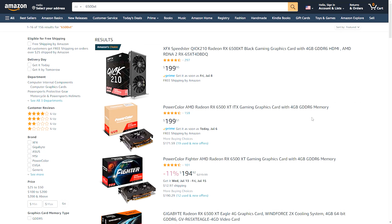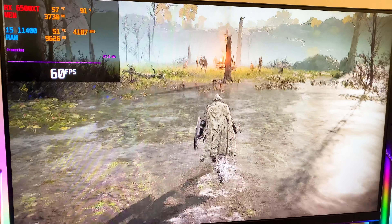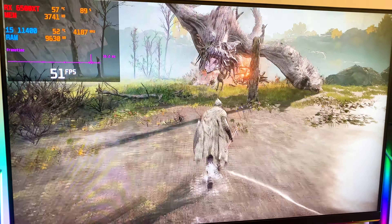Days Gone on medium settings gets over 80 FPS most of the time. In Elden Ring on high settings, getting a stable 60 FPS.